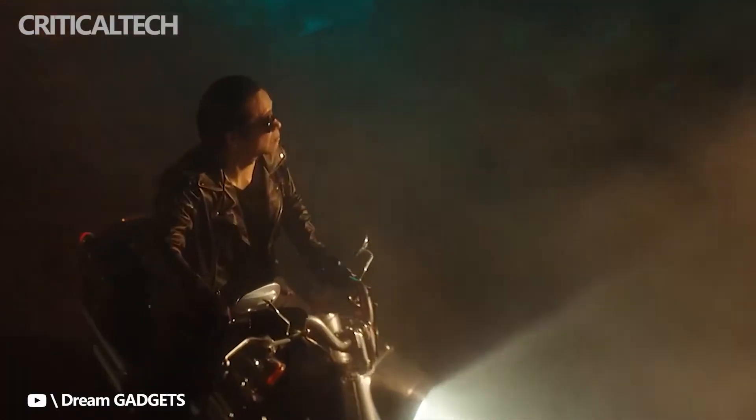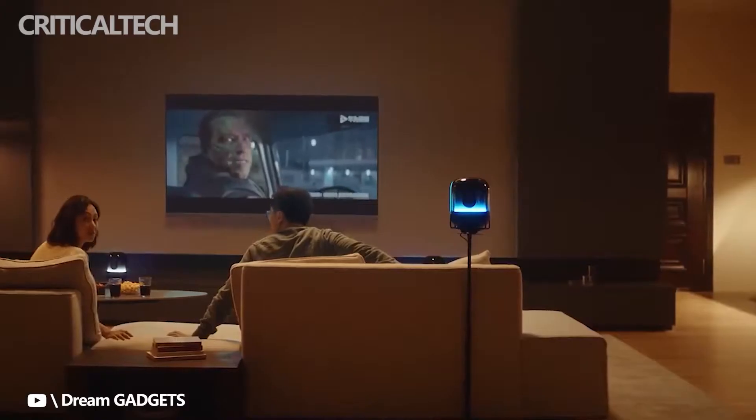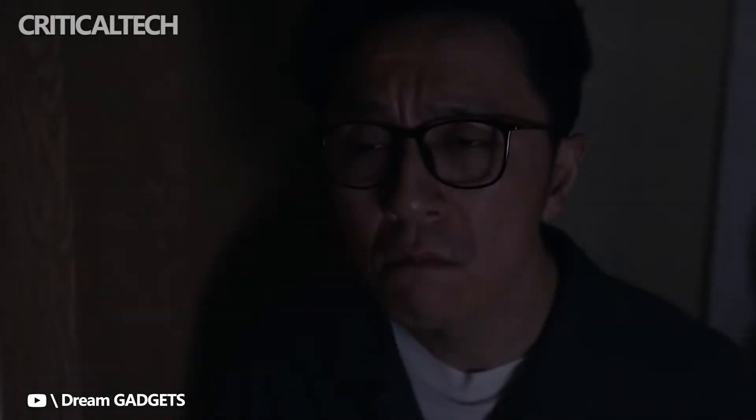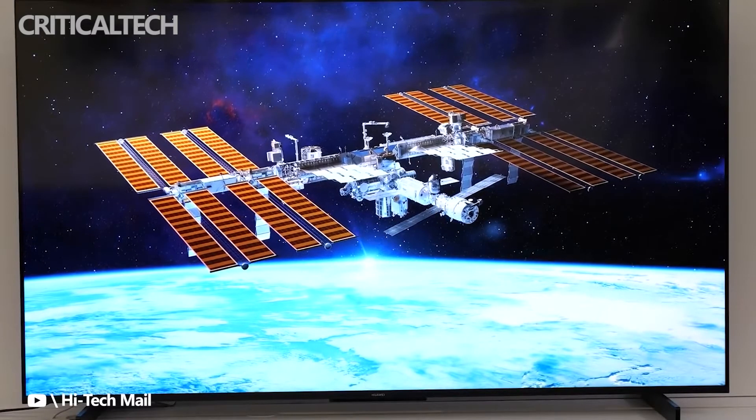Apart from the integrated soundbar, the TV also comes with a 24-megapixel pop-up AI webcam. In the software department, the Huawei SmartScreen V Pro series runs the company's own HarmonyOS operating system.